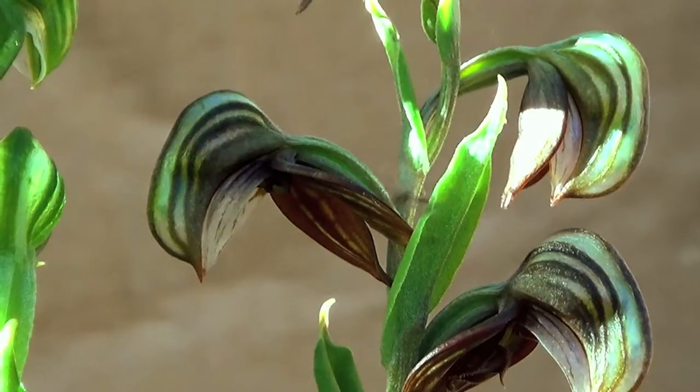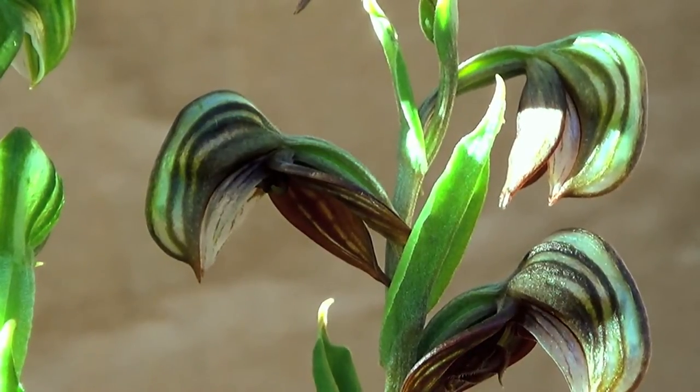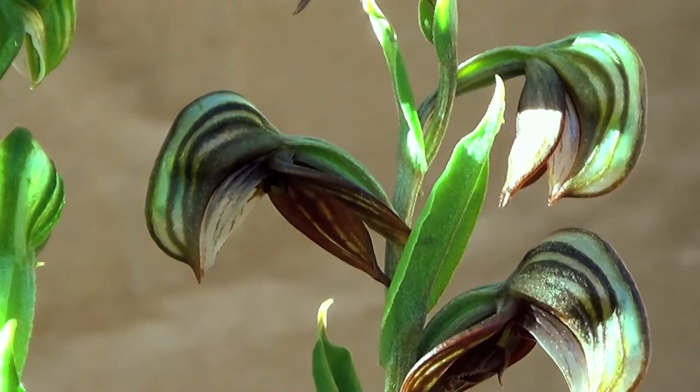Once the insect is trapped inside the flower, it must find a way to get out. It has to pass through a narrow tunnel, the column, where the orchid's pollen is stored.